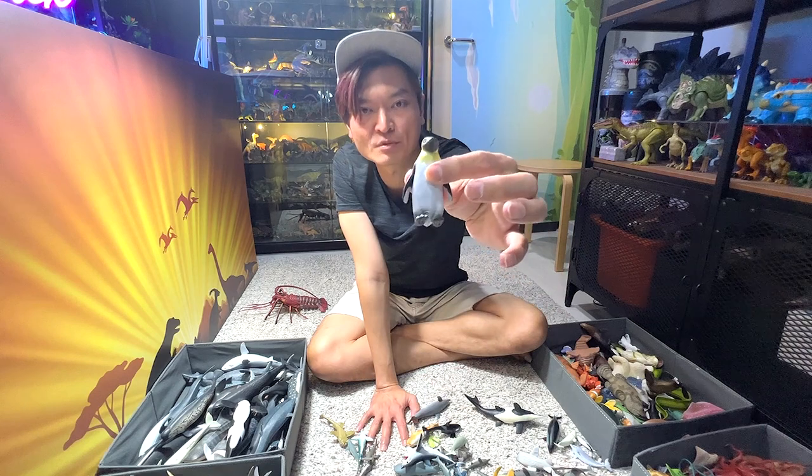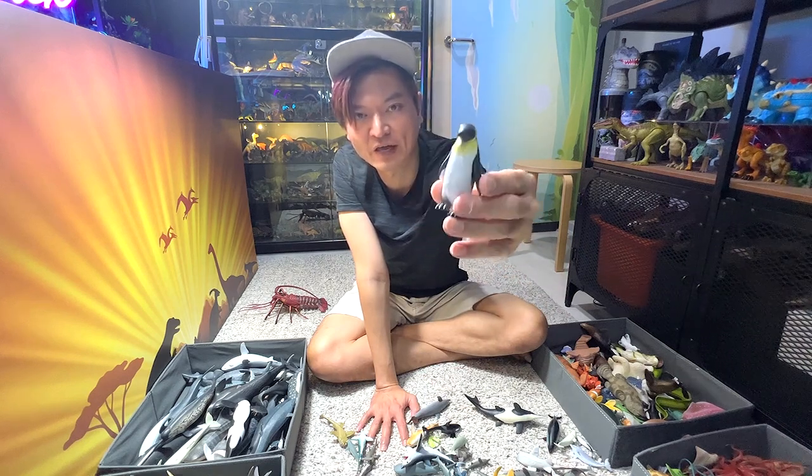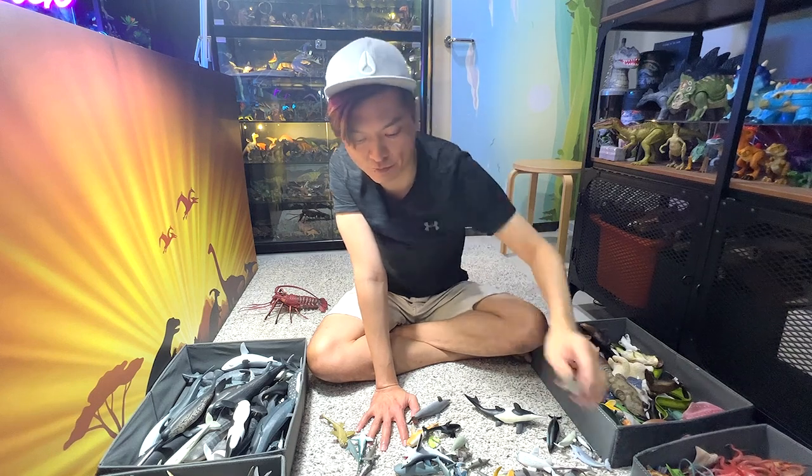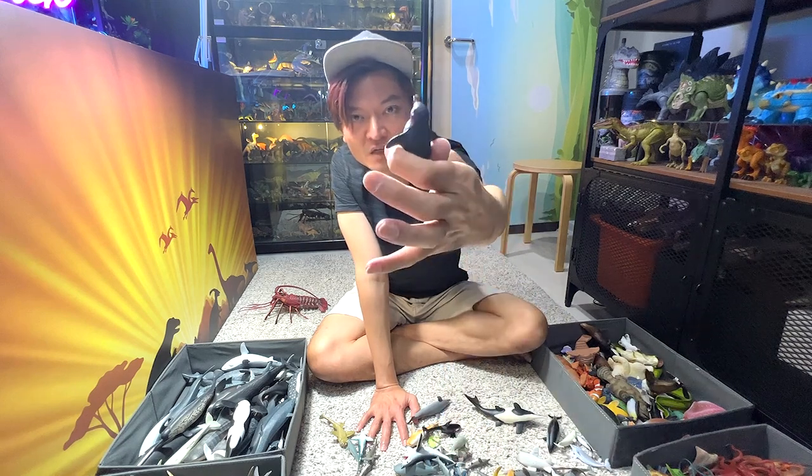This is either an emperor penguin or a king penguin — I would say that this is most likely an emperor penguin. A penguin baby — very adorable.